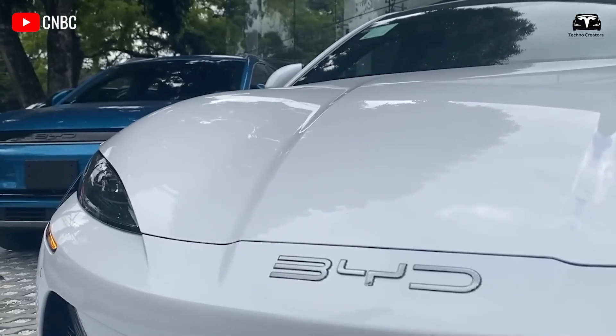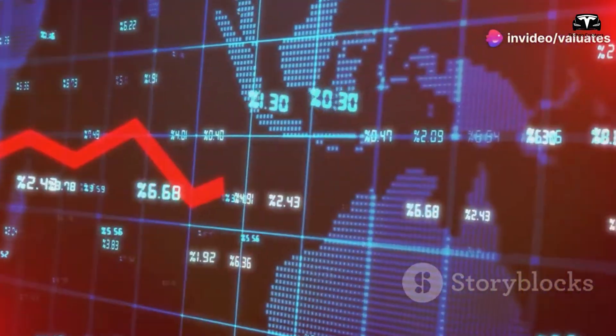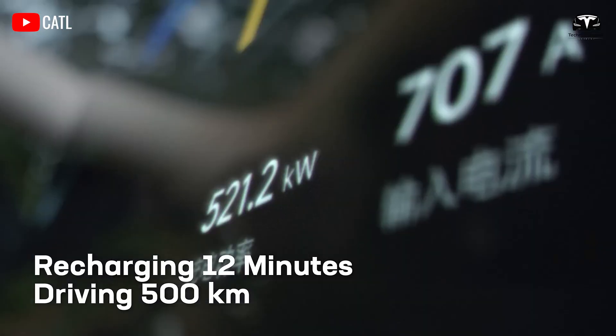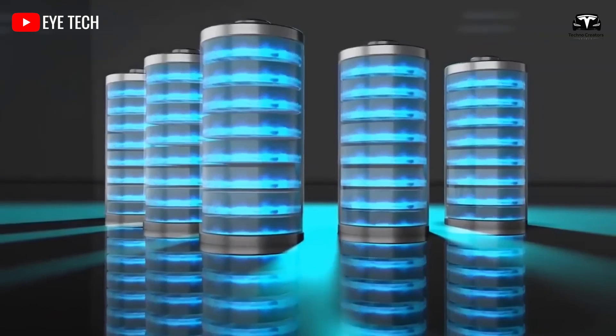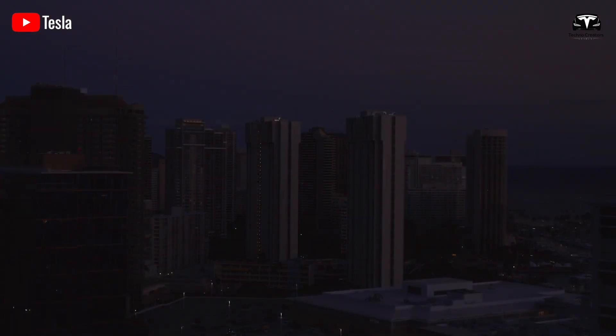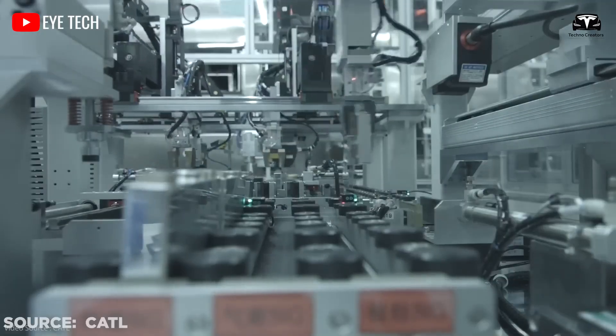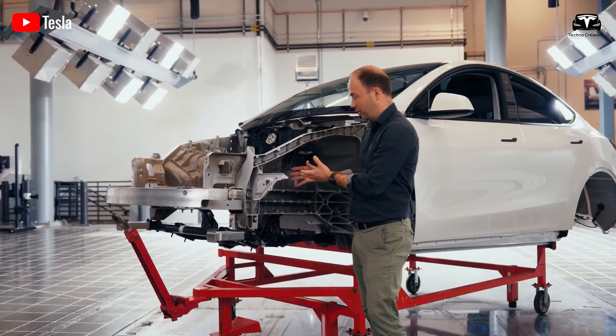As the electric vehicle market sees more and more automakers emerging from China to North America, the pressure on manufacturers is increasing as they must discover new breakthroughs in battery technology that are at least cost-effective, energy-efficient, and safe. It seems Tesla can no longer remain loyal to lithium batteries, as this battery technology is not part of the plan for producing an affordable car.